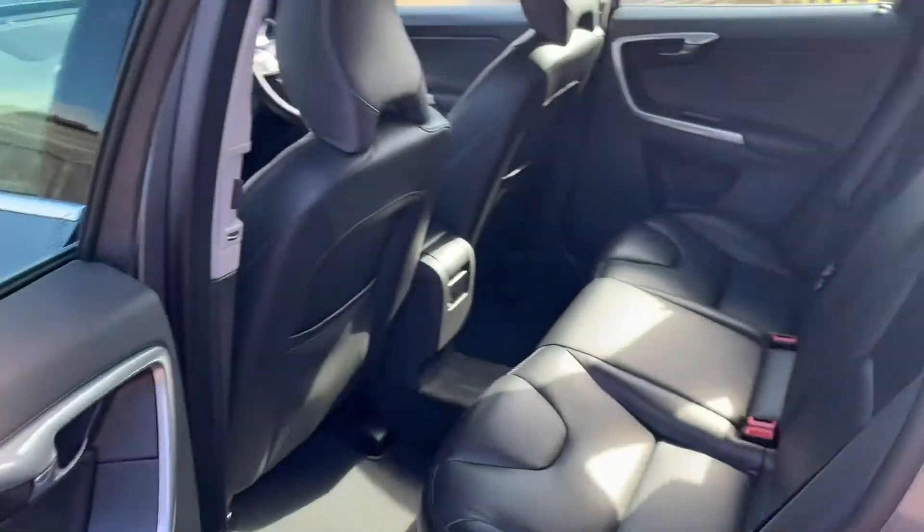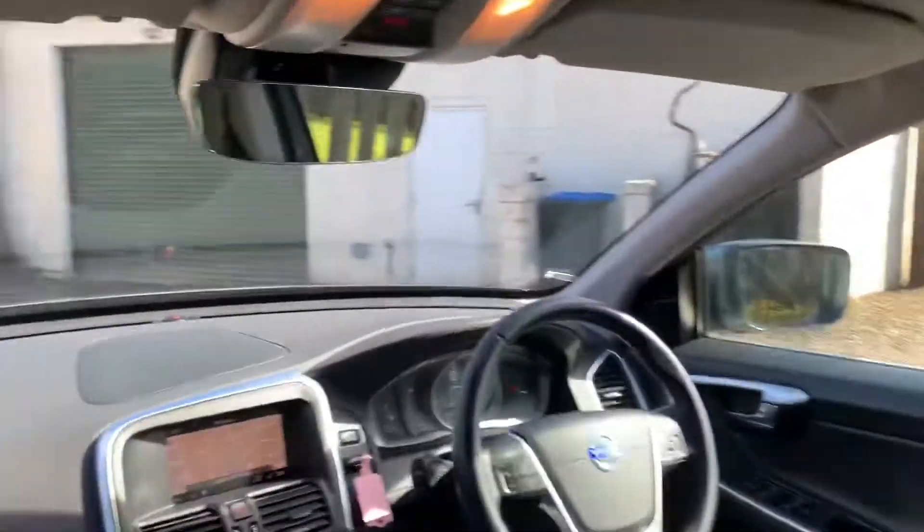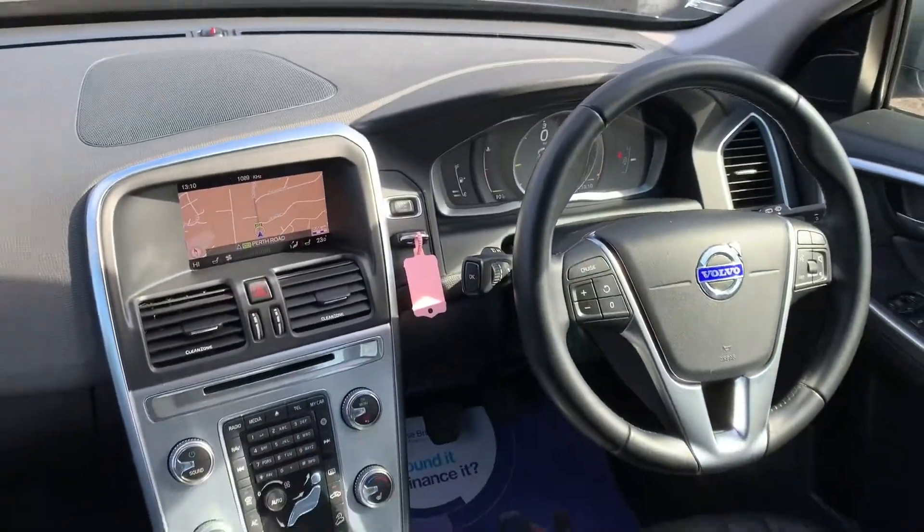Great access to the back seats, very high seats, very deep windows so visibility is brilliant. You've got great headroom also.